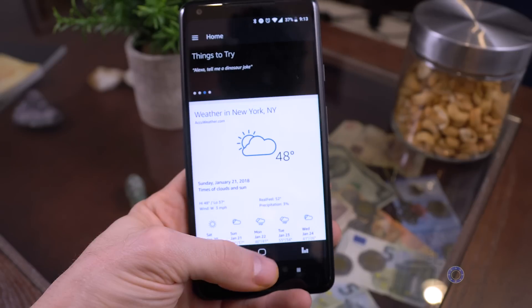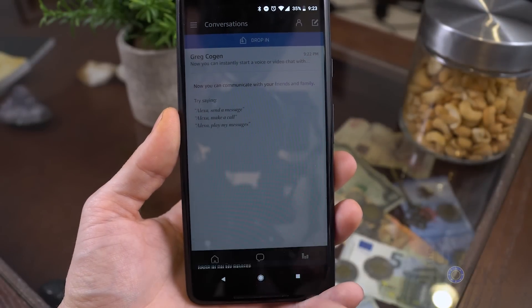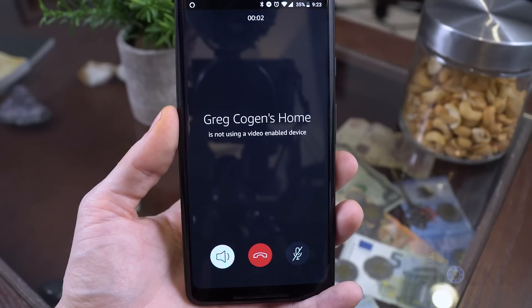Alternatively, you can open the Alexa app on your phone, tap on the conversations tab, and tap the contact you want to drop in on. Ones that have allowed you should be visible there. If not, tap the people icon and then tap the contact.